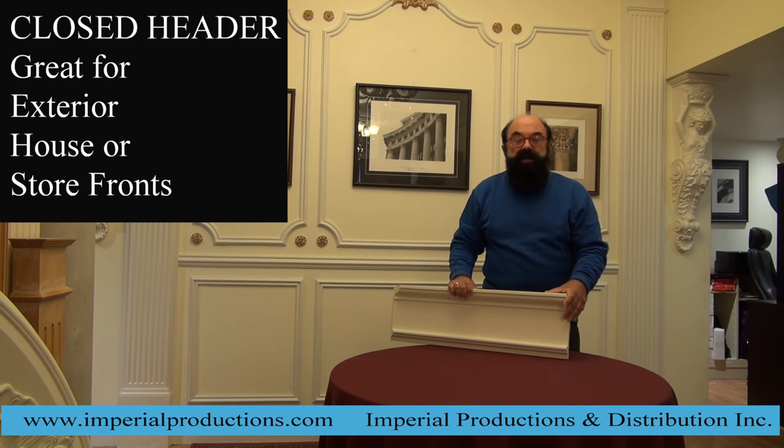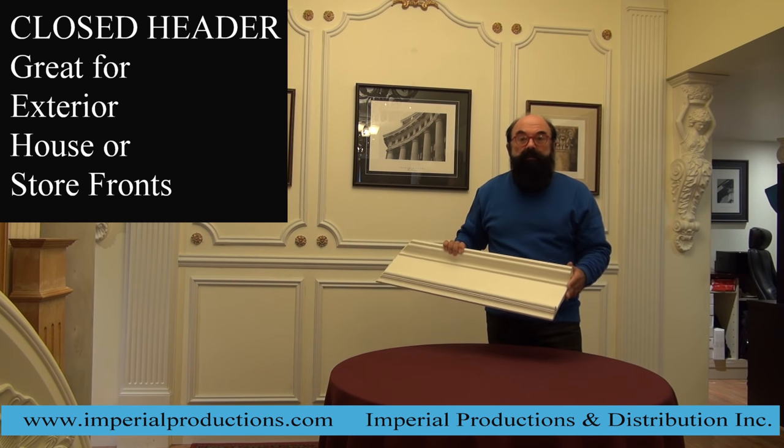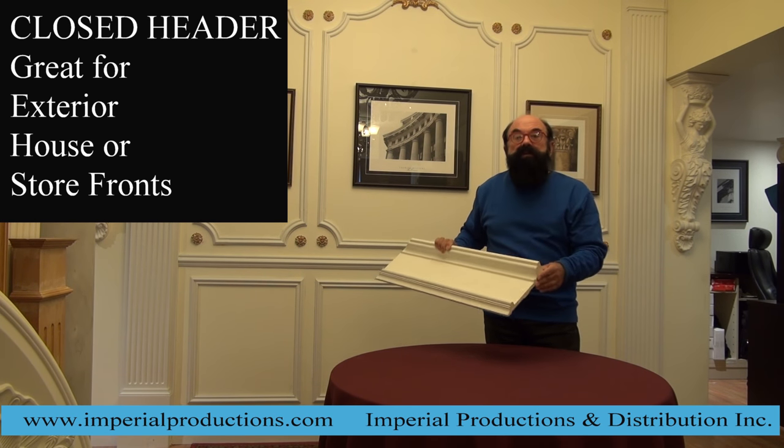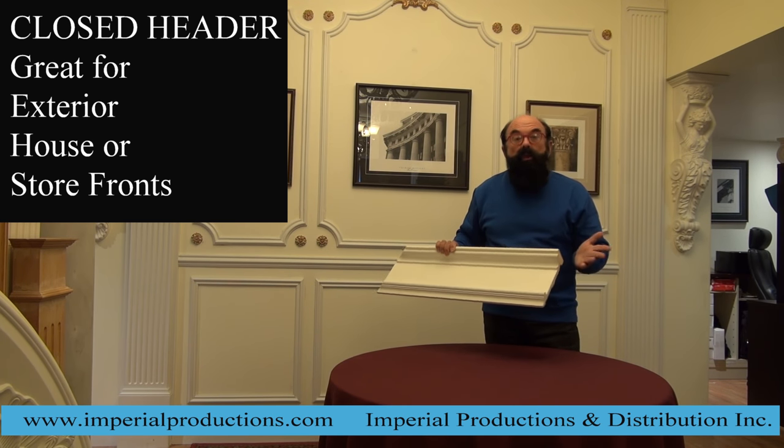Many of the products that we've designed and sold by Imperial Productions are for exterior application. In this particular case, this is a closed header that was used recently on a project, and we're going to go visit that project so you can see what it looks like.